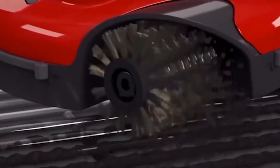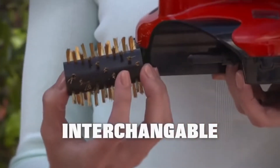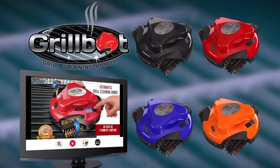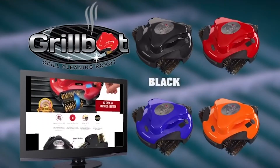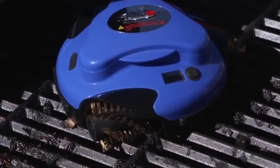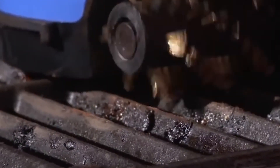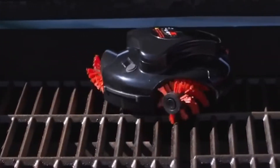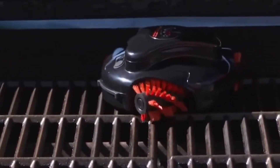There are plenty of accessories to go along with the GrillBot as well, including brass or stainless steel brushes, spare batteries, and even silicone skins for the robot itself. Priced at around $100, it's an affordable robot, but the fact that it can only withstand temperatures of 250 degrees means that you'll want to let the grill cool down for a significant amount of time before you put it to work.